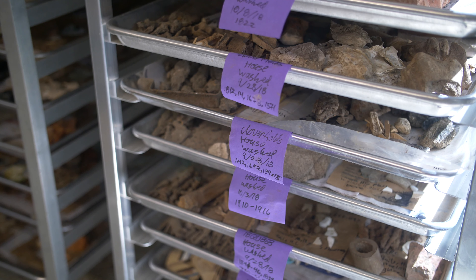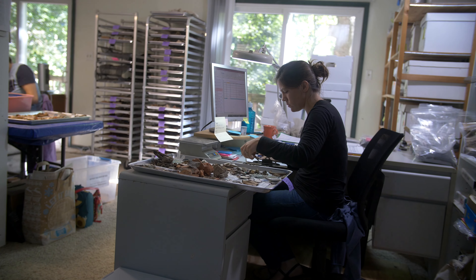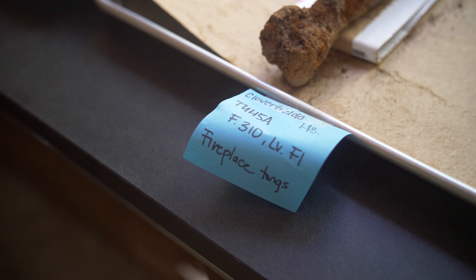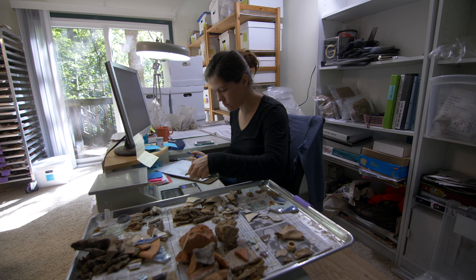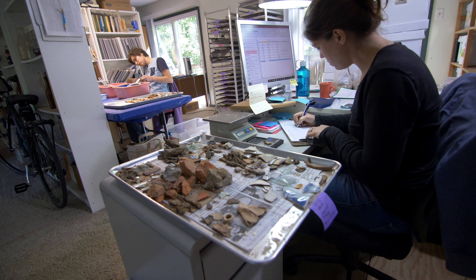The artifacts leave the site, they're dropped off here, and we have a system of checking the artifacts in so that we know exactly how many bags have come in and where they're from. Once they've been checked in, they go over to Jesse who starts the washing process.